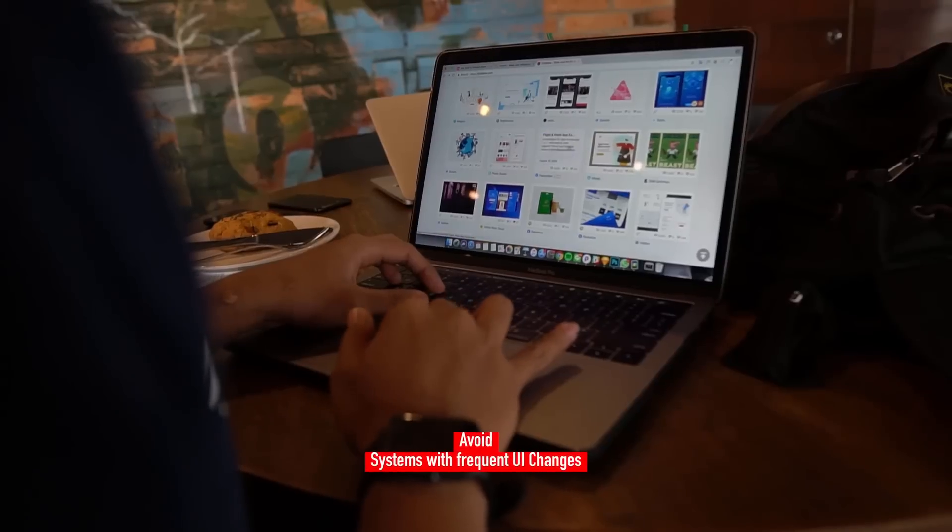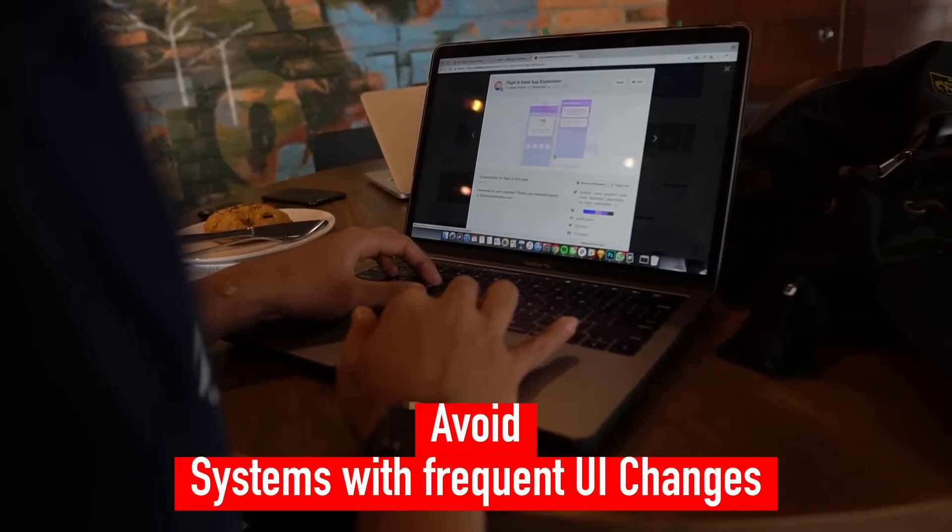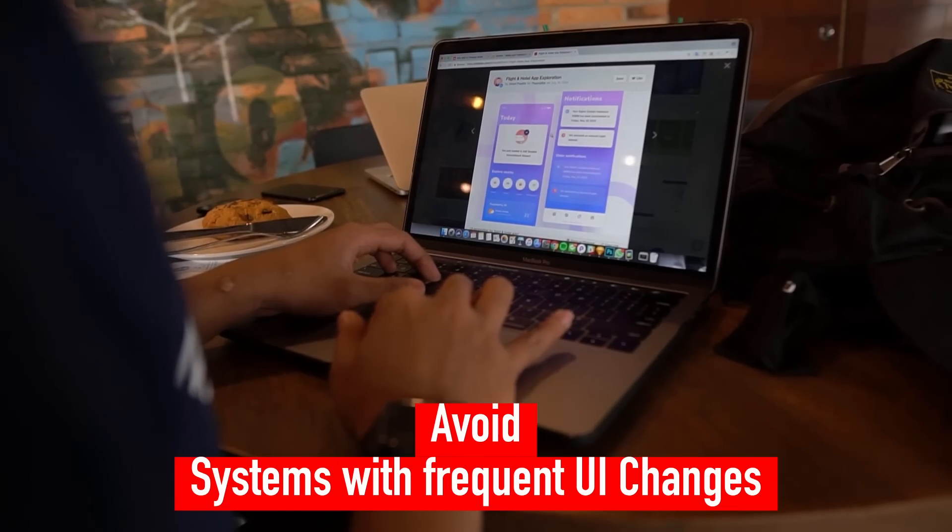RPA is not appropriate for systems with frequent UI changes, since it may cause the bots to malfunction and require high maintenance.